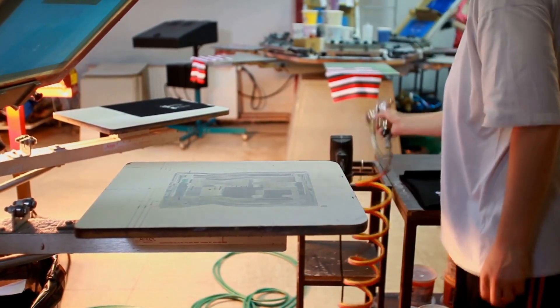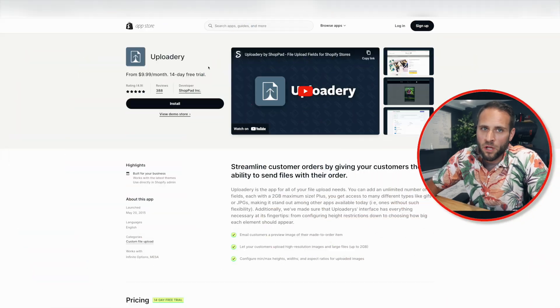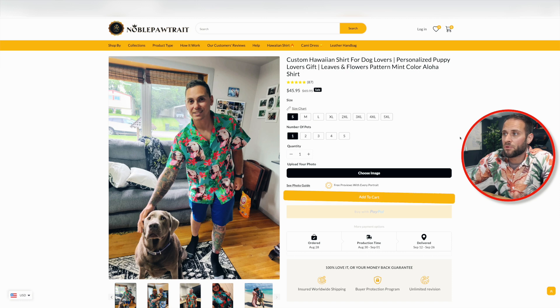A lot of times people think there is somebody at Printify or some other print-on-demand supplier physically cutting out photos of customers' dogs and putting them on products — but that's not how this works. Uploadery is an example of an app you could install on your store that gives customers the ability to upload a file while placing an order. That app lets you copy this strategy, so someone can upload a photo before they place the order, creating a much more streamlined process.